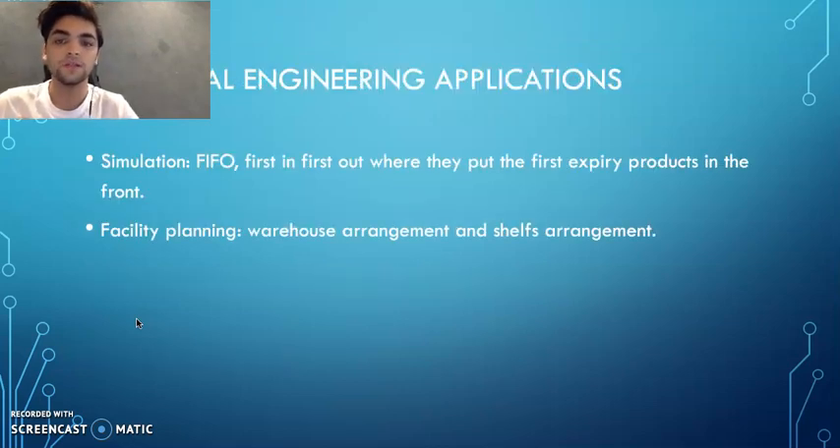Industrial engineering applications include simulation. FIFO — first in, first out — means they place the first-to-expire products at the front. Facility planning includes warehouse arrangement and shelf arrangement. Now my colleague Saheb will continue.